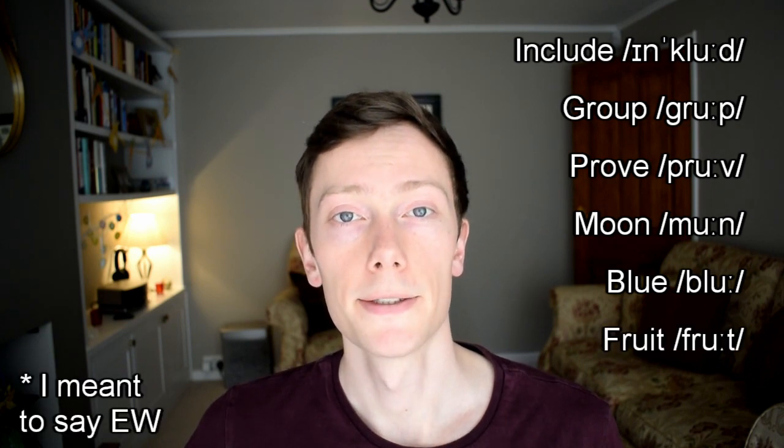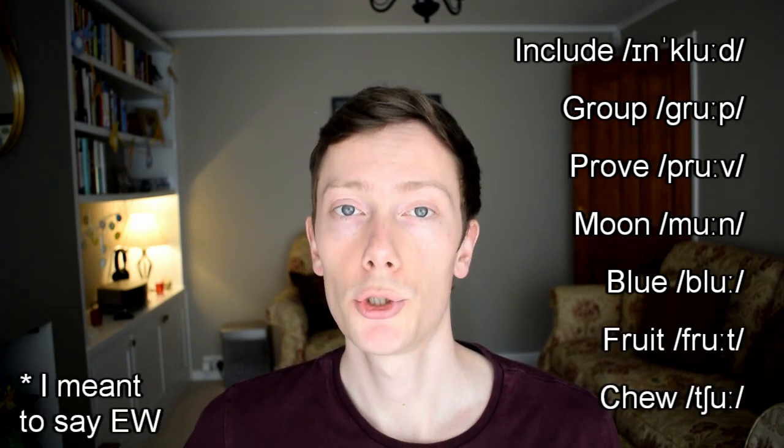The uː sound can be spelt with the letter U in words like include, OU in group, O in proof, OO in moon, UE in blue, UI in fruit, and EW in chew.